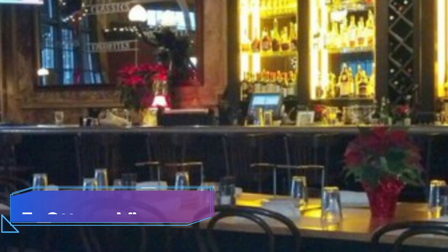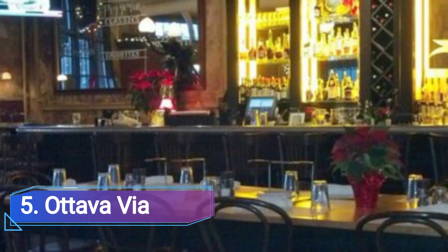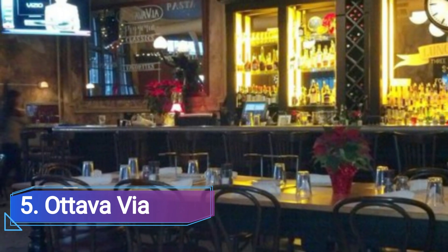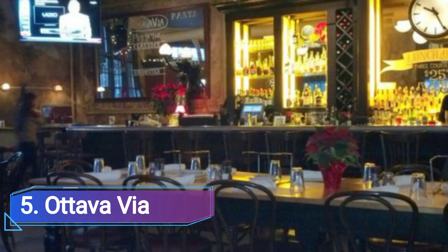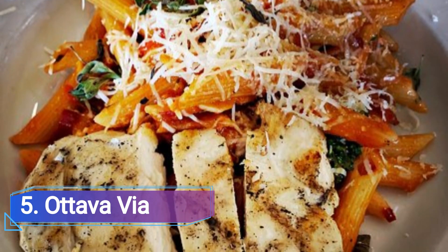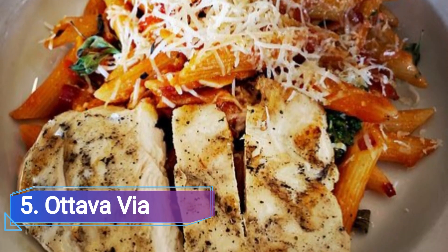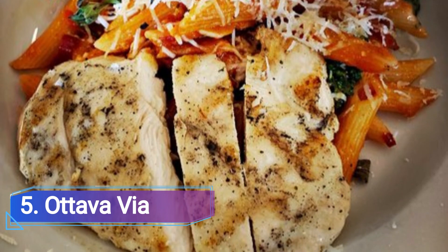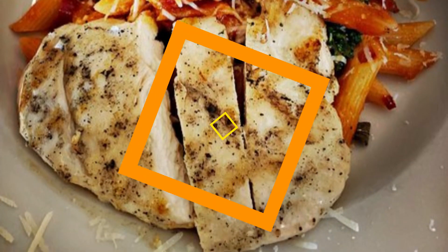5. Otava Via. The Italian specialties at this Corktown restaurant are updated. Otava Via strikes various notes, from charcuterie to cocktails to a substantial supper feast accompanied by a glass of wine. Traditional pasta dishes and pizzas are available, along with a variety of hot plates like Branzino that has been pan-seared and served with salsa verde.